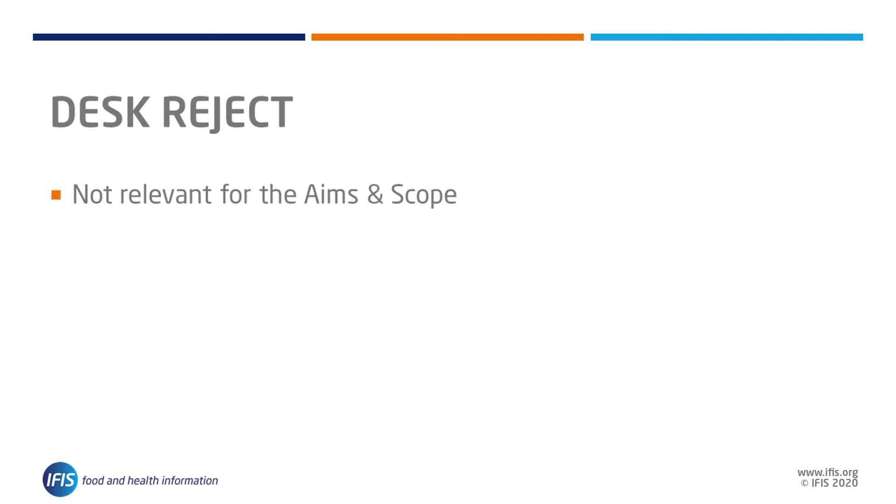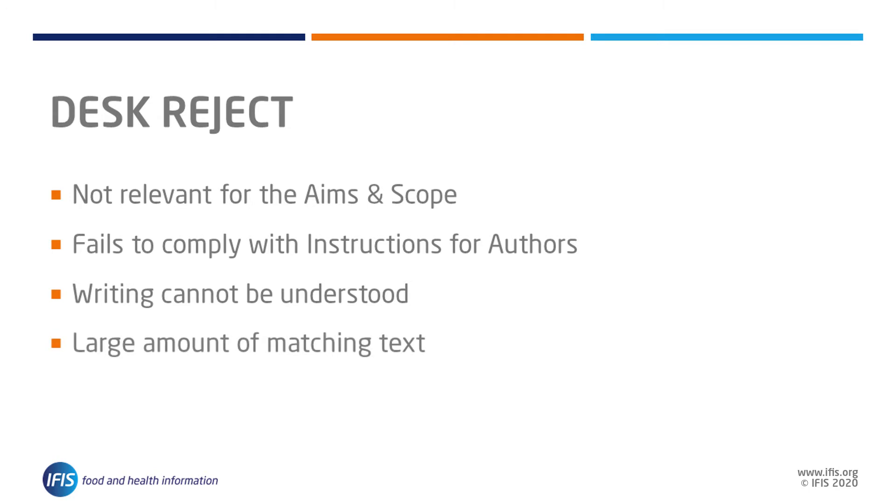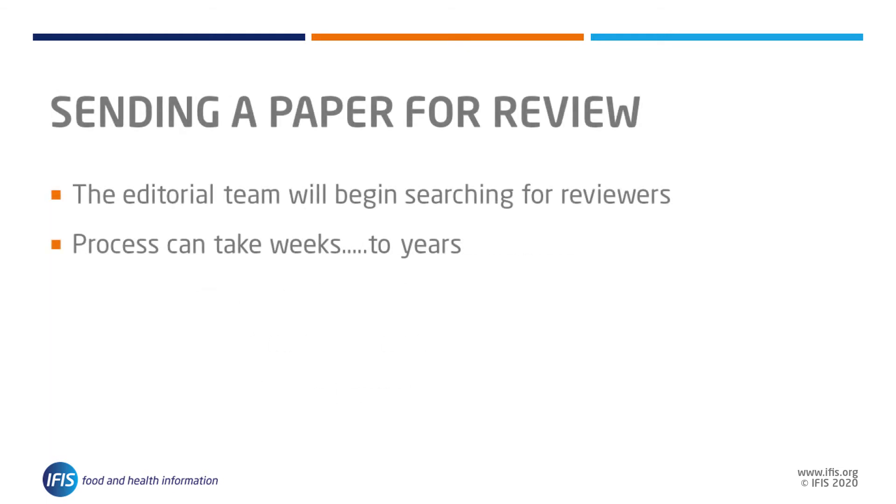The most common reasons for immediate rejection include: the research is not relevant for the aims and scope of the journal; the structure of the paper fails to comply with instructions for authors; language or writing issues mean that it cannot be understood; similarity checking reveals a large amount of matching text; or the methodology is fatally flawed.